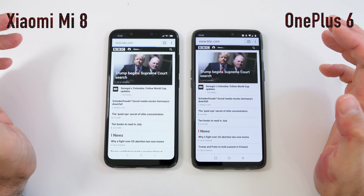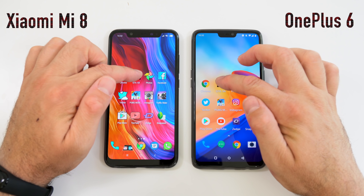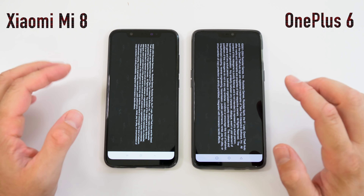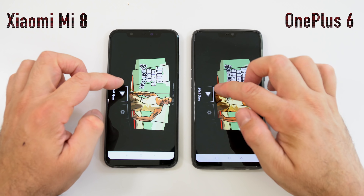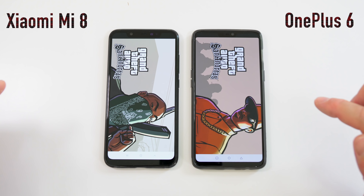For our next test we're going to start opening the exact same apps at the exact same time. First I'll show you that I don't have any apps running in the background and that I have all the same apps on the home screens. We'll start by opening Chrome on both at the same time and open an article — it was a bit faster on the Mi 8.